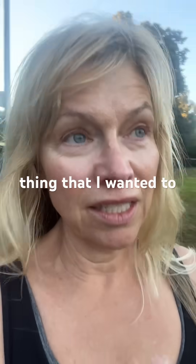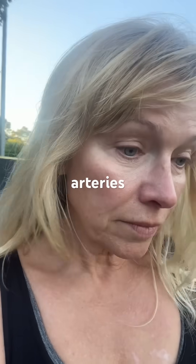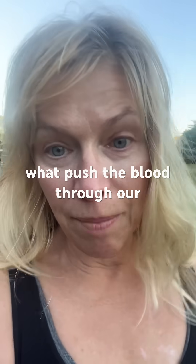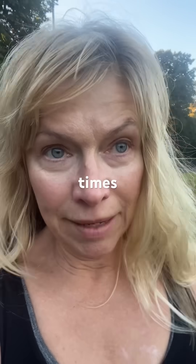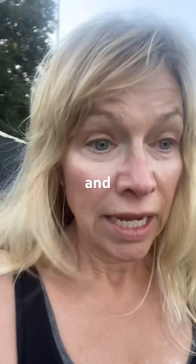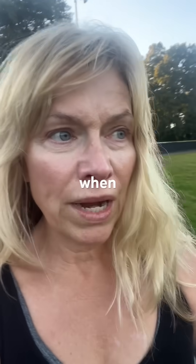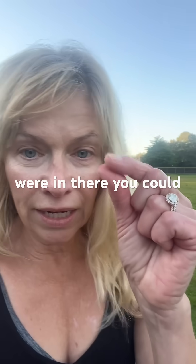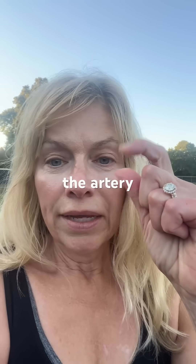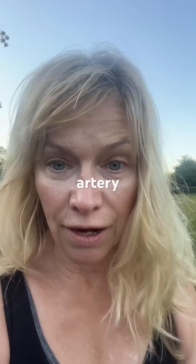The thing I wanted to share is the piece about the arteries, because arteries are what push the blood through our bodies. That's oftentimes where there's arteriosclerosis — that's where there's that buildup that causes heart attacks and even strokes. When you were in there, you could touch them. When you squeezed the artery, it was supposed to feel like a muscle, kind of springy. And that was a healthy artery.